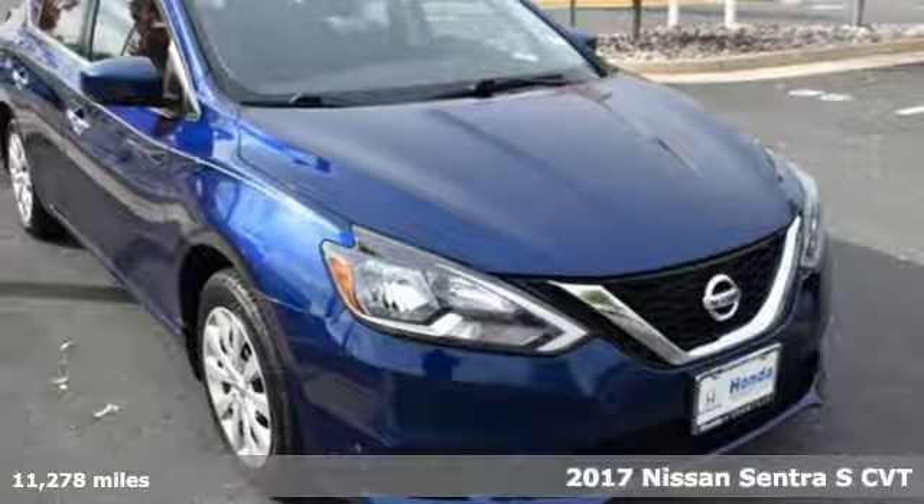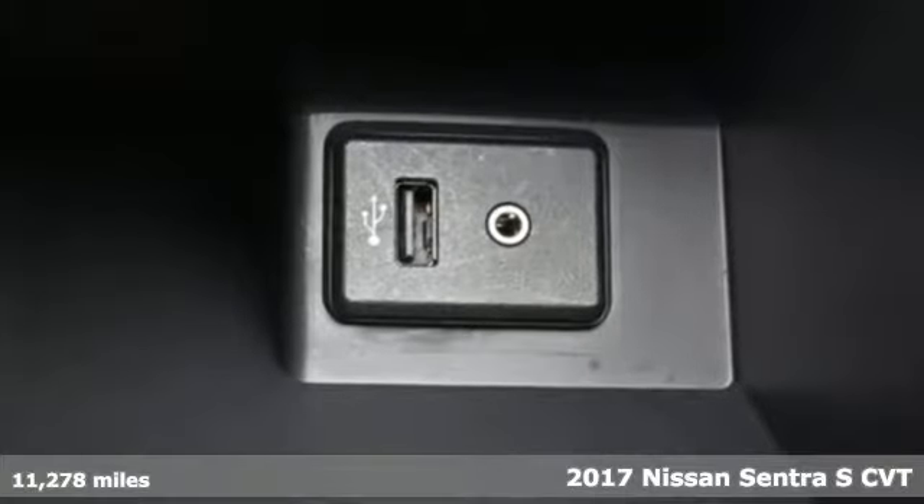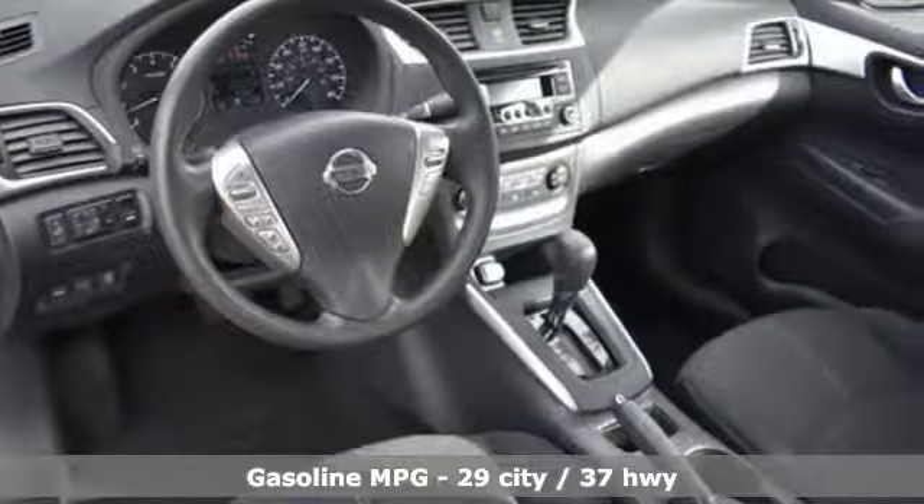Here's a 2017 Nissan Sentra. It's for those who dare to impress, refuse to play it conservatively, and cut through convention. It comes with the features you need, and better yet, want.